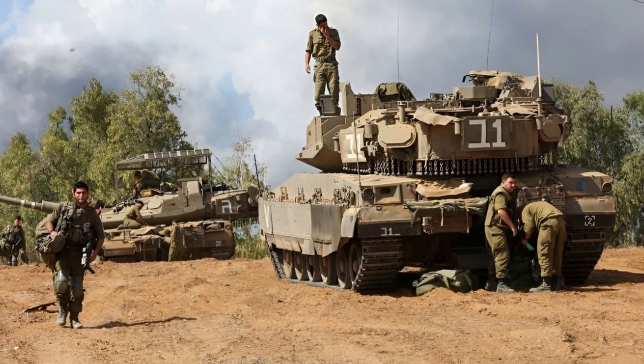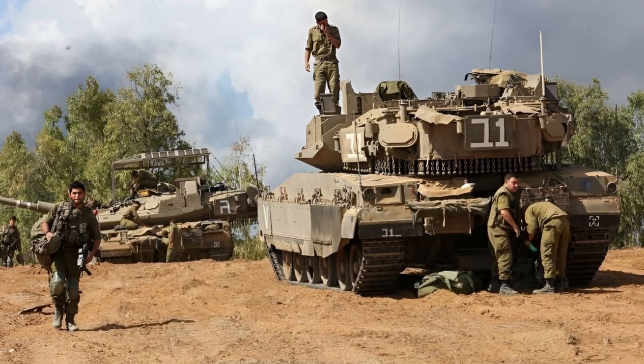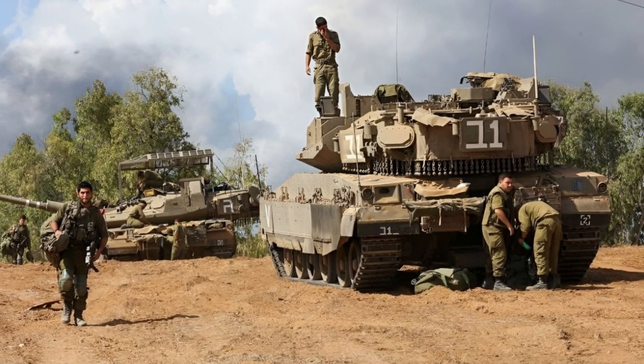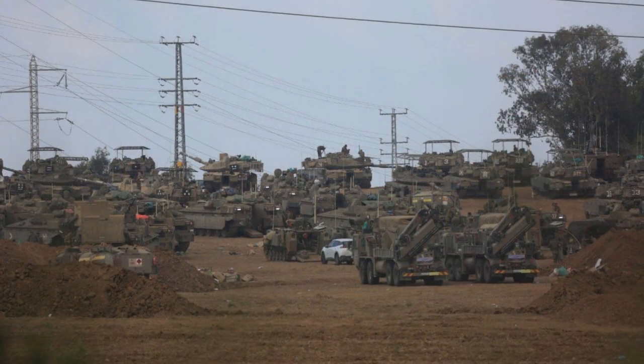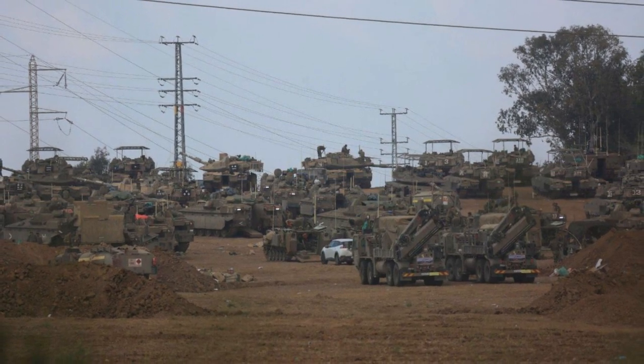The problem of tank protection remains relevant, even for modern Merkavas, which are equipped with Trophy active protection systems. Hamas militants exploit the weakness of the Trophy system, namely the inability to intercept ammunition in the upper hemisphere of the tank. This complex has an unprotected blind spot at the top of the tank in the form of a 70-degree funnel, through which drones can penetrate and damage the equipment.